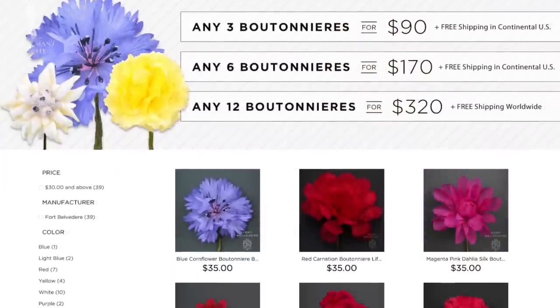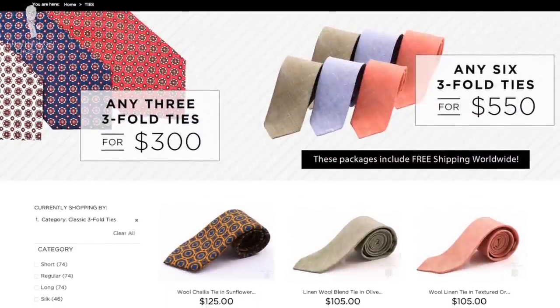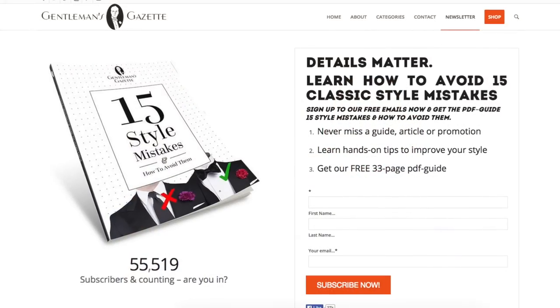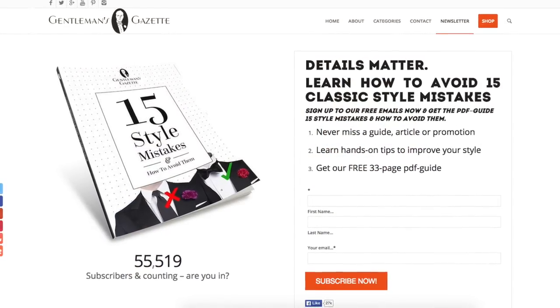Chances are you already have the core pieces like the jacket, the suit, and the shirts in your wardrobe. But if you want to create a unique look with a boutonniere, pocket square, or tie, check out our selection of accessories. Everything you see here is available in our shop and much more. If you enjoyed this video and found it helpful, make sure to sign up to our newsletter or subscribe to our channel on YouTube so you will never miss a video again. Thank you for watching.